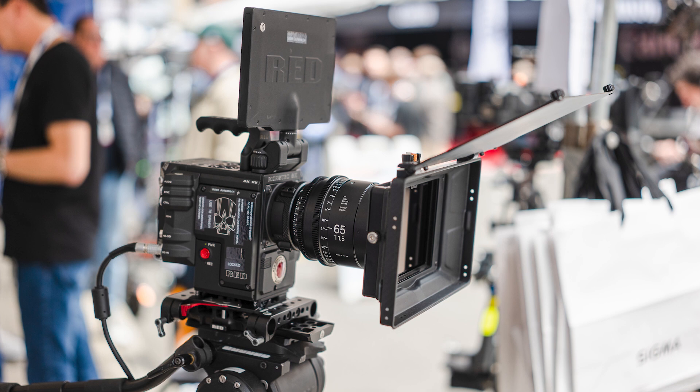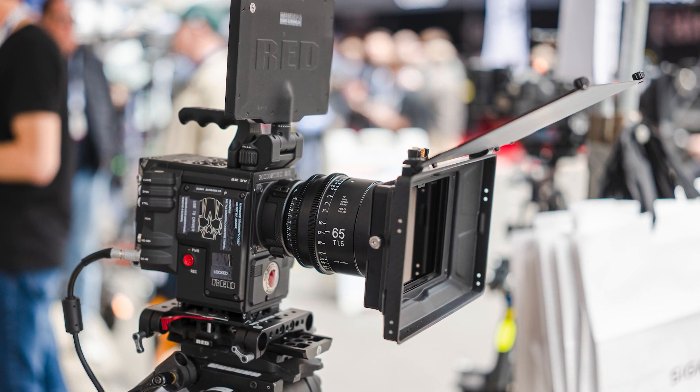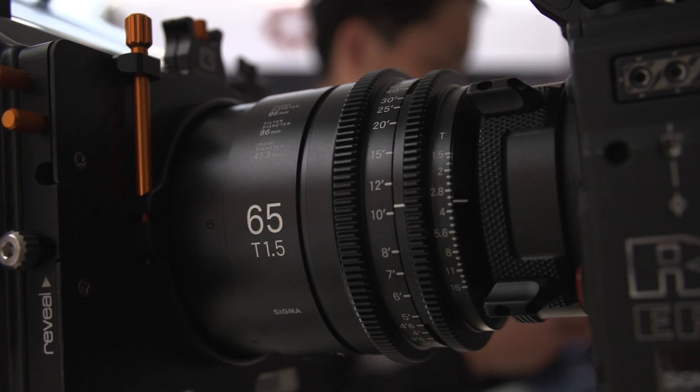A good place to start is with the brand new 65mm Cine Prime. It fills a great gap between the 50 and the 85. Are you going to continue to support Cine users? Yes, of course. We got so many requests from users to develop lenses to fill that gap between 50 and 85. Cine business is so important for us — it's our passion. Moving forward, we will continuously release new products.